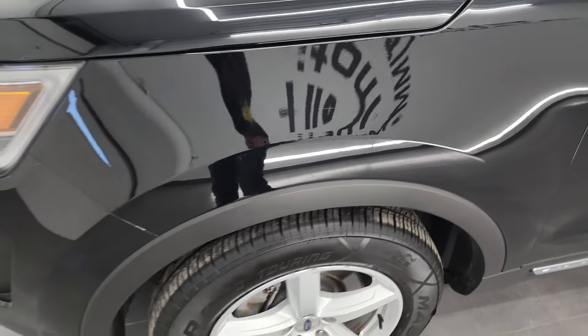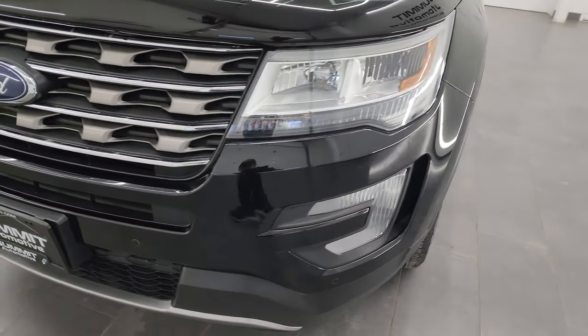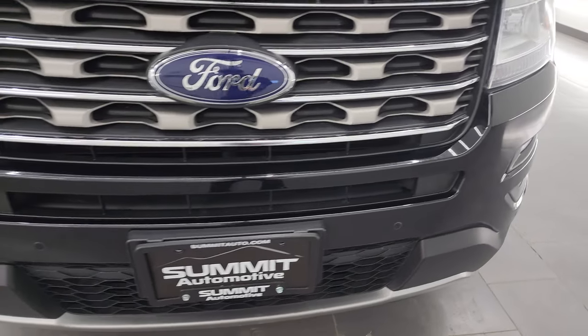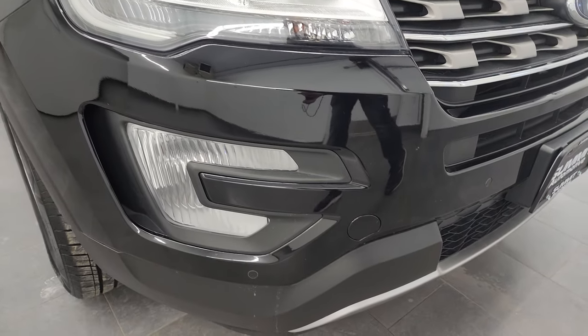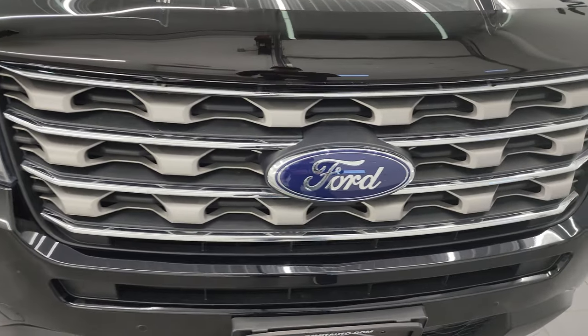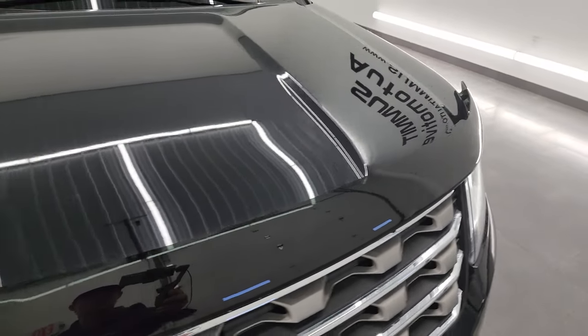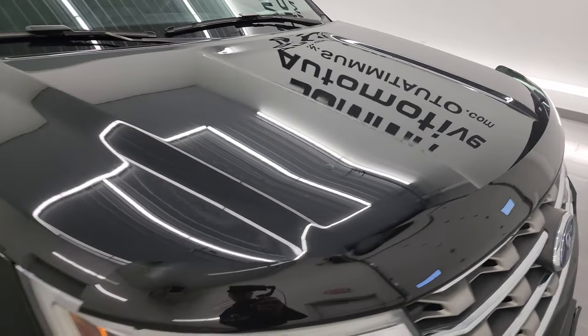This is a one owner, clean title history, clean Carfax out of Buffalo, New York. Coming around the front, no dents or dings on that front bumper. You do get the front bumper parking sensors, the nice chrome-trimmed grille, and the hood is in really nice shape as well — and you get a nice bug shield on there too.